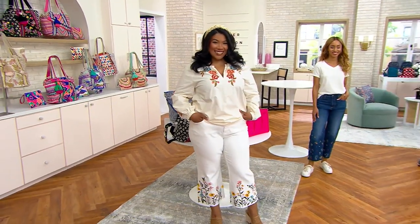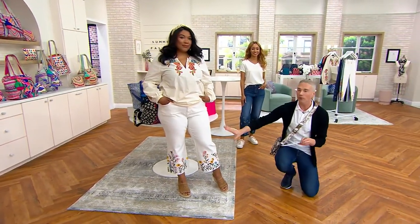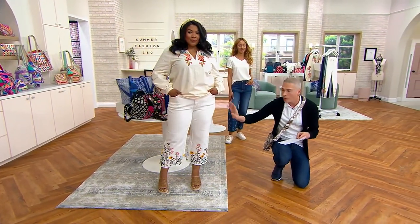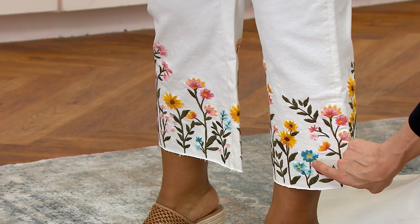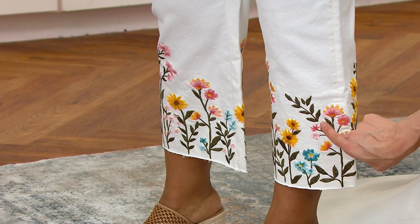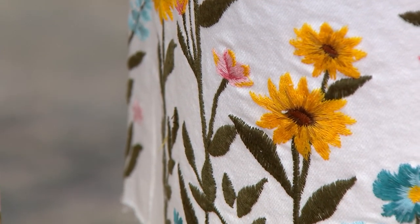Morgan's wearing it in what we're calling Sunny Garden. It's basically like this beautiful off-white, creamy white jean, and then you're seeing all of the embroidery. It's crazy — look at all the different colors in there. And I love the fact that it's a crop design with the raw hem. Fewer than 600 to go around there.